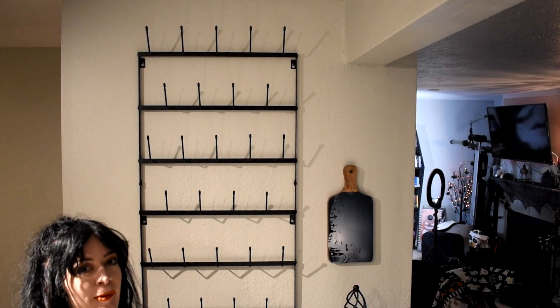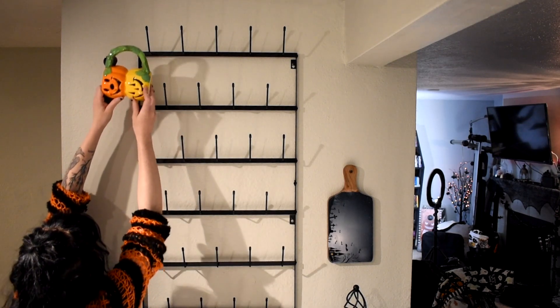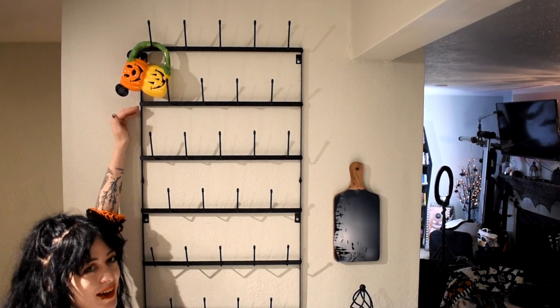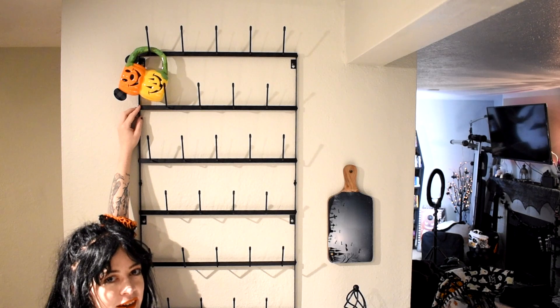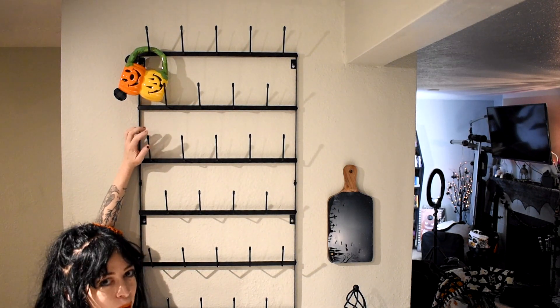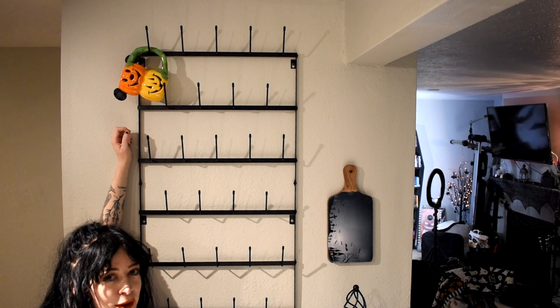Maybe we could start with some of my Disney mugs. One complaint I've heard about with this mug rack is that some mugs will clash into each other, so not every peg can have a mug. We'll see kind of how many I can fit on here as we go along.